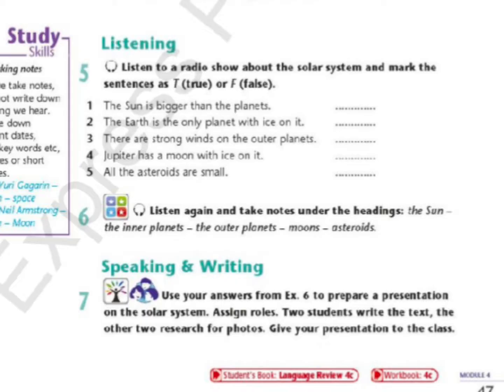Everything else in the solar system moves around it, including the eight planets. We can put the planets into two groups: the inner planets and the outer planets.